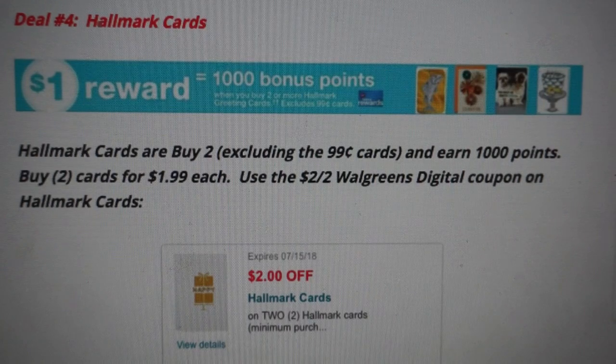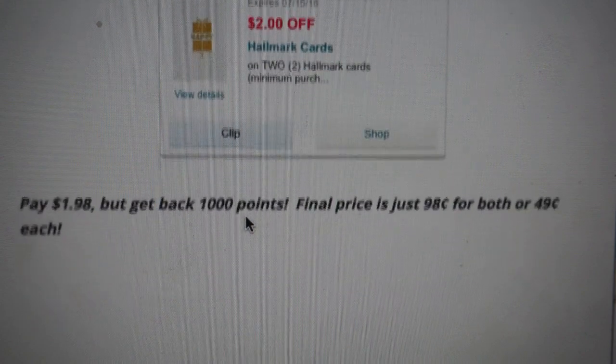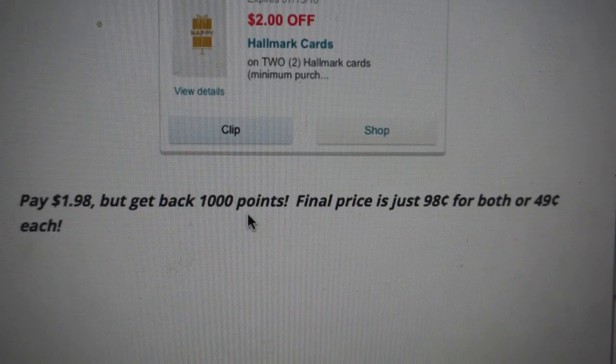Deal number four is on Hallmark cards — a really good deal. I always like to have a good stack of thank-you cards and birthday cards for when you need them. The deal: buy two cards (excluding $0.99 cards) and earn 1,000 points. Check your Walgreens app — there's a $2 off two Walgreens digital coupon on Hallmark cards. Clip it to your account. Always confirm the $2 came off at the register before you pay. After the coupon, your out-of-pocket is $1.98 for two cards, but you get back 1,000 points — final price just $0.98 for both, or $0.49 per card.